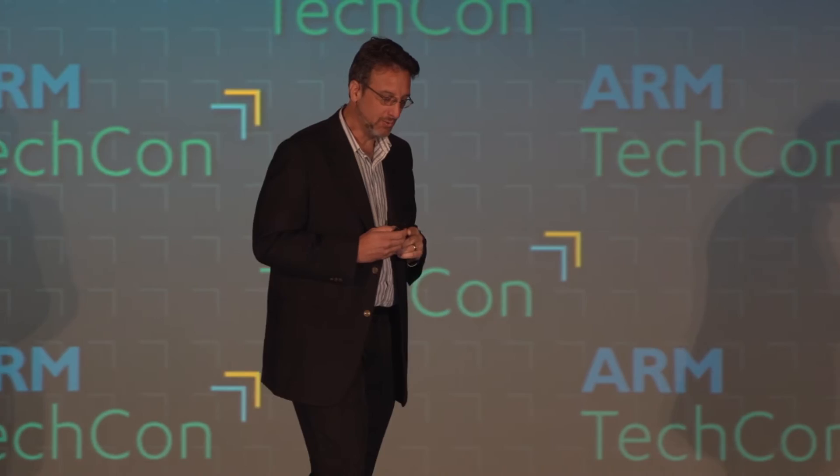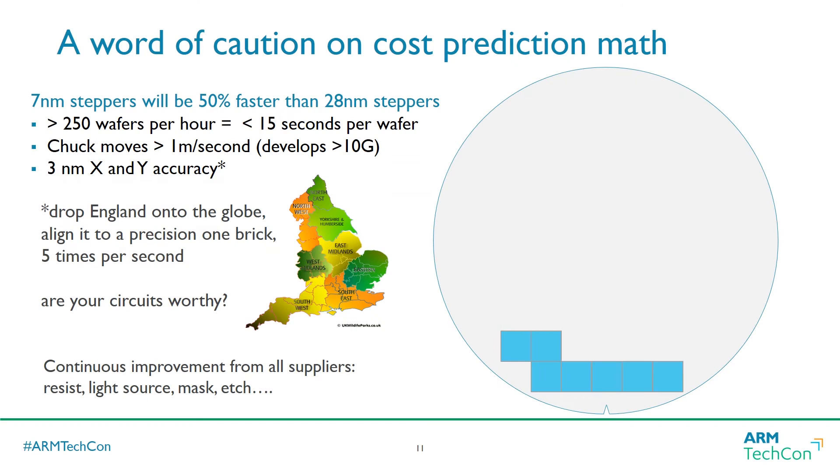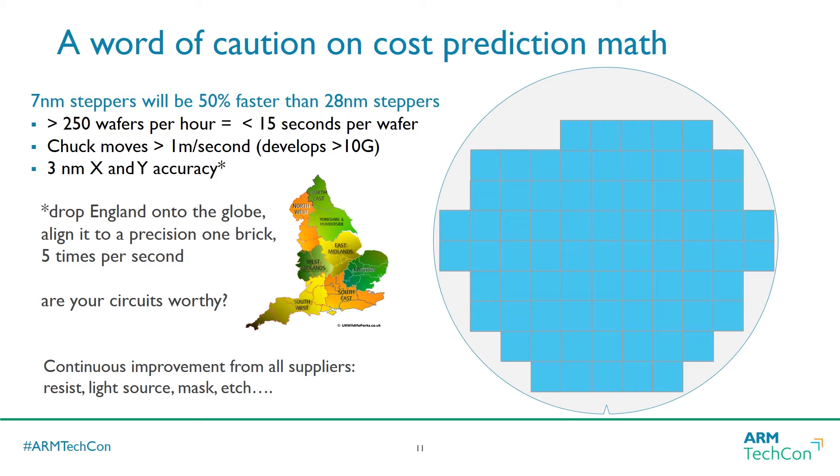If you're adding all this up and thinking quadruple patterning isn't working out, I do have a word of caution. This animation shows the speed at which seven nanometer steppers will step across a 300 millimeter wafer — that's a full 50% faster than 28 nanometer steppers working right now. You often make an error projecting the future using today's parameters. There's continuous improvement throughout the industry — not just stepper people, but etch, resist, laser people — everything's getting better.